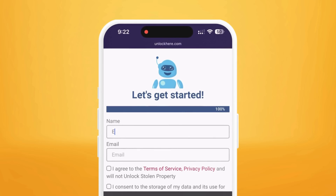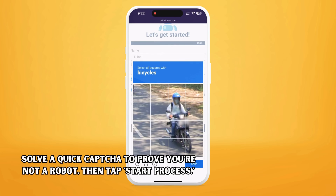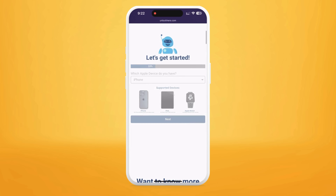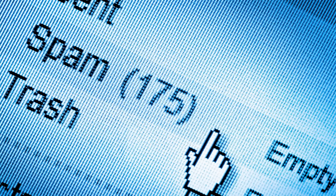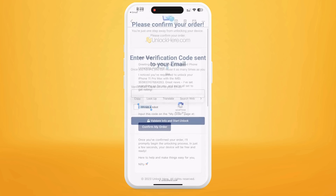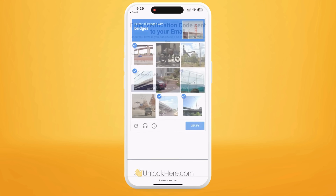Afterward, you must provide essential details to attach the order to your account. Ensure it's accurate so you can receive your order confirmation. You'll get a confirmation code sent to your email — that's super important. Agree to the terms, confirm that you're not in the business of unlocking stolen devices, and solve the quick CAPTCHA. Once that's done, hit Start Process. You'll soon receive an email with a confirmation code — check your spam or junk folder. Input the confirmation code back on the Unlock Here website, confirm you're not a robot again, and your unlock process is now in progress.